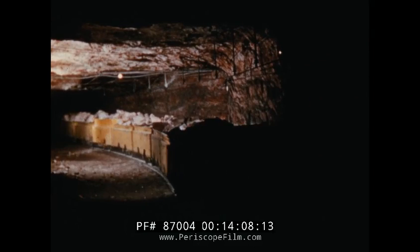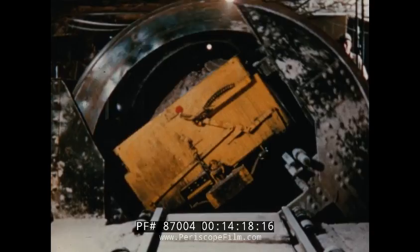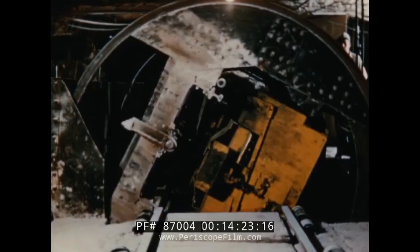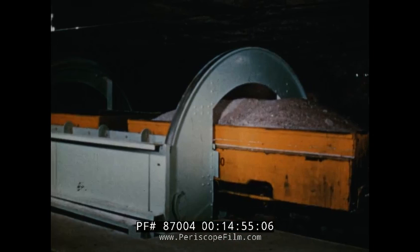The train hauls 24 cars on each run over rails as heavy as those on many surface railway lines. At number one station, the cars roll down the slight grade into the rotary dump. As the cager pushes a button, the mine car turns completely over, dumping the ore into a pit below. A whole trainload of ore can be unloaded in this way in just a few minutes. The ore moves along on a pan conveyor until it drops over the edge into the primary crusher — crushed to a maximum size of four inches — and goes on down into the loading pocket.